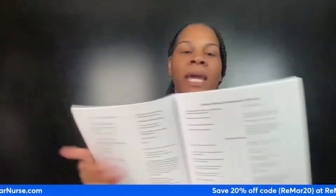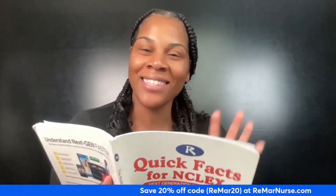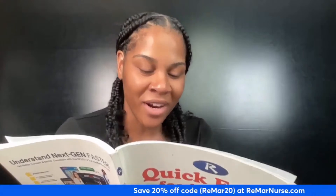If you have Quick Facts for NCLEX, it's on page 16; for nursing school it's on page 21. Now, the first thing I notice when I read this section is: why does this have two names? Why is there Berger's disease and then thromboangitis obliterans? What is that about?